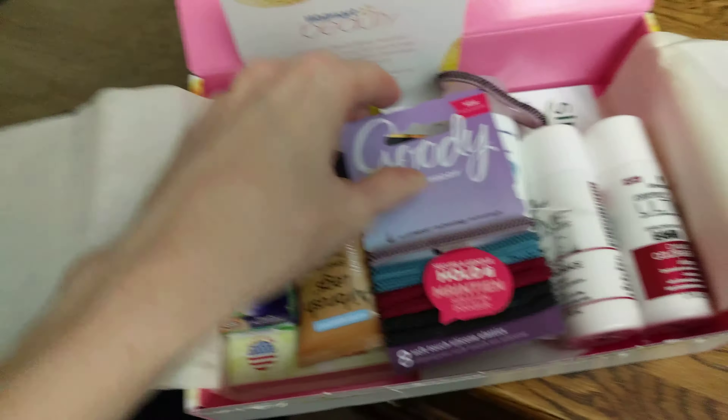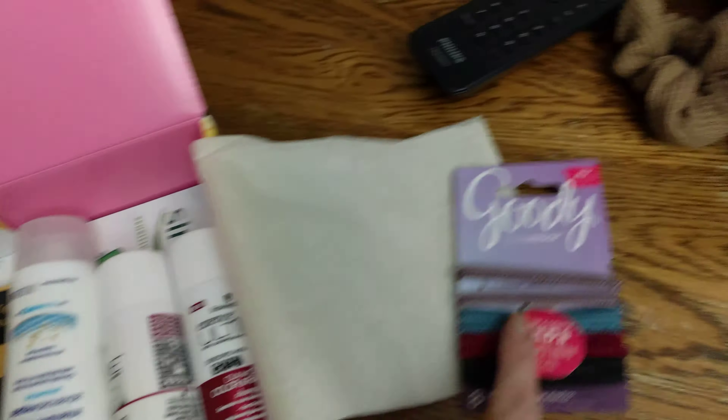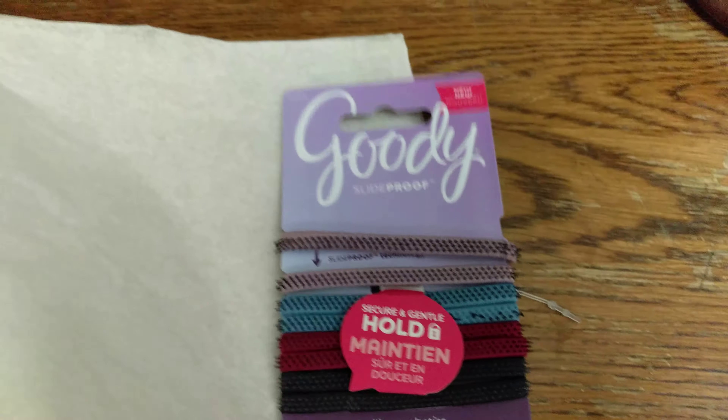Slide proof! Okay, next. So we got the Goodie slide-proof hair ties. Love them. Check those out, guys — eight of them for five bucks.